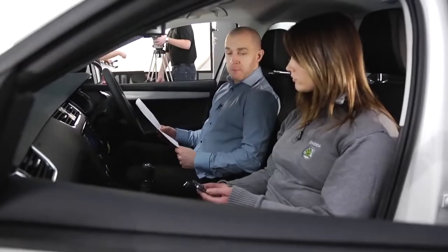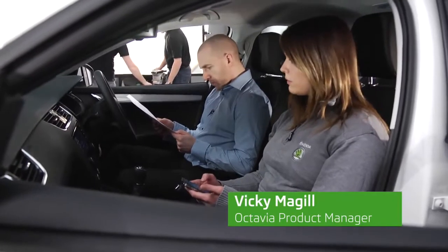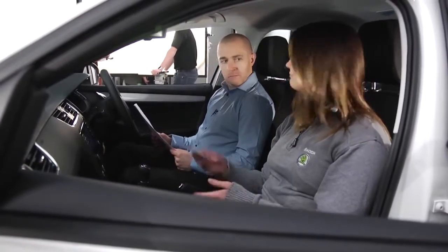So how long to set up this Bluetooth thing? Oh, not long at all. You can either find the car with a phone or the phone with a car. Just check that the passcodes match and then we're done. Oh wow.